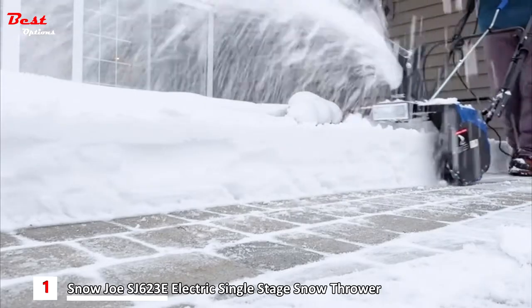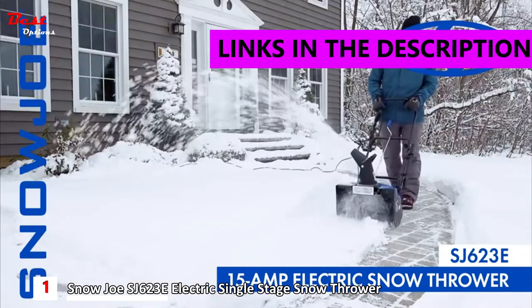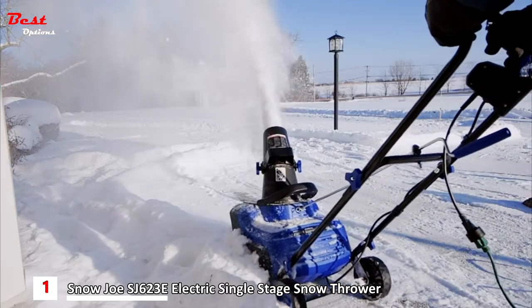Weather winter's worst with the Snow Joe electric 15-amp snow thrower. Make quick work of loads of snow with the powerful 4-blade auger and move up to 720 pounds of snow per minute, over 21 tons per hour.